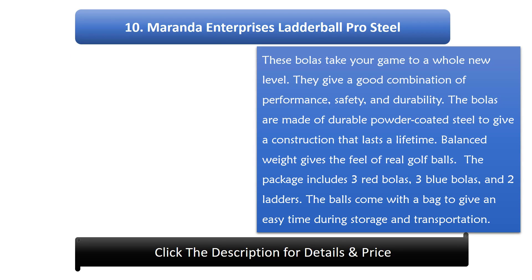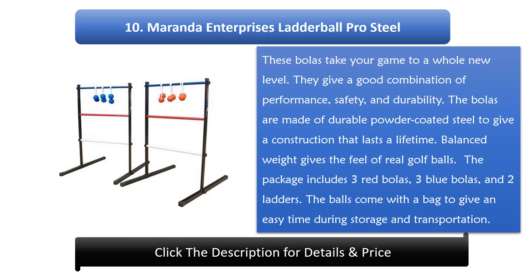Number 10: Miranda Enterprises Ladderball Pro Steel. These bowlers take your game to a whole new level. They give a good combination of performance, safety, and durability. The bowlers are made of durable powder-coated steel to give a construction that lasts a lifetime. Balanced weight gives the feel of real golf balls. The package includes 3 red bowlers, 3 blue bowlers, and 2 ladders.